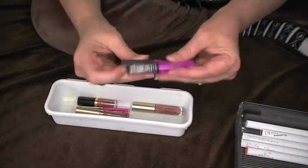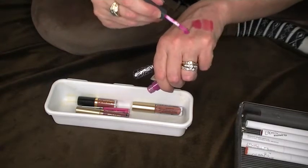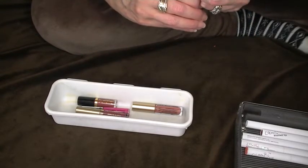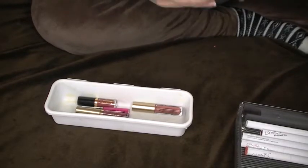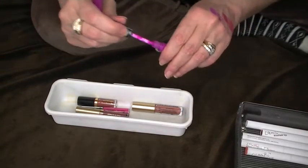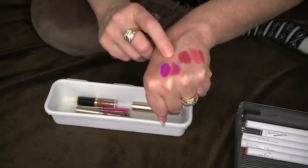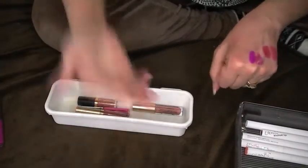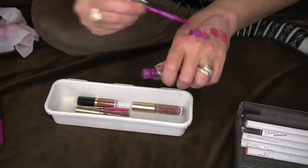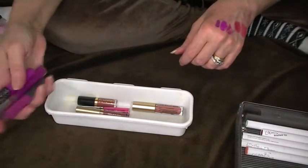I have a Kat Von D and I have a Bite Beauty and they're both similar. That's the Bite Beauty — Strange Fruit. And then the Kat Von D is in Kdub. Very different on the hand — that one is so much a gloss and that one is definitely a liquid lip. This is Lychee from ColourPop — that's darker. Okay, I'm going to keep all of these right now.